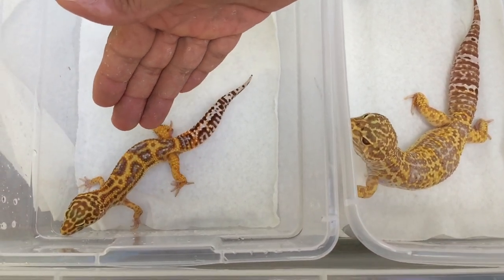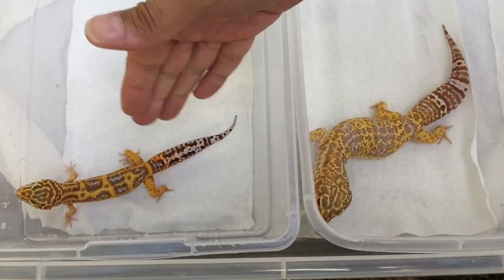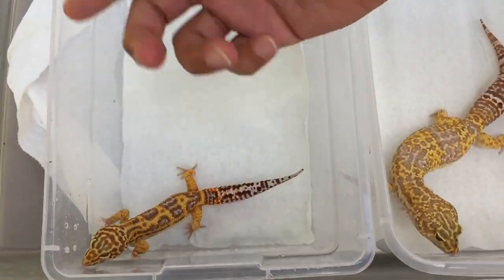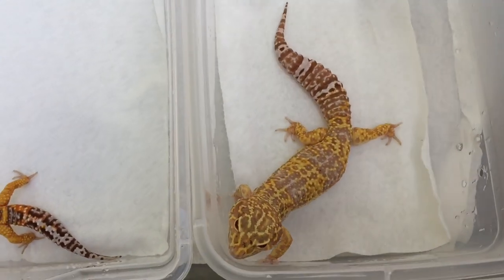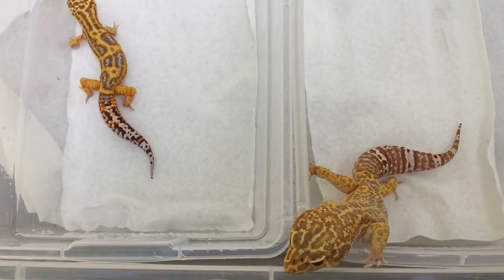And this guy is about 56 grams right now, give or take — he could be a little heavier. He will gain more weight; his tail would get nice and fat. He can gain another 10 grams, get up to 70 grams — nice and perfect, not too overweight. That is the size comparison of the two.